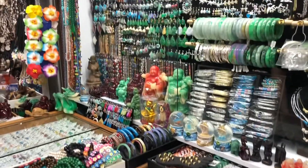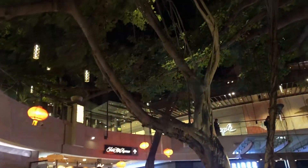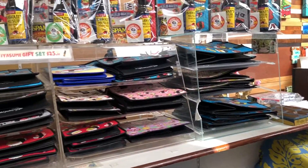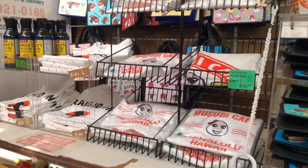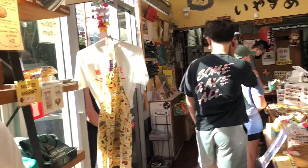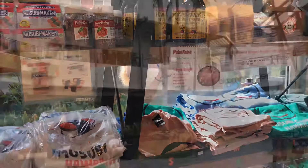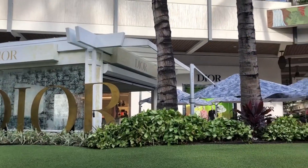Now at this Musubi Cafe, they have a lot of cute lunch bags. I actually got one — for a medium size, rounding up, it's like nine to ten dollars. You can also buy musubis here for pretty cheap, like two to three dollars, at most four dollars per musubi. Now I'm at Ala Moana.